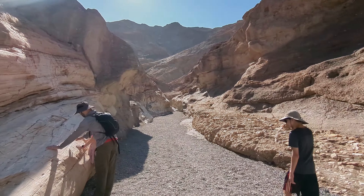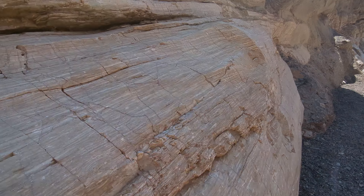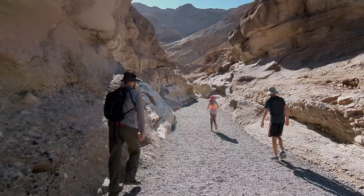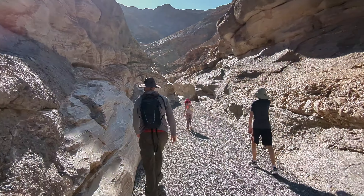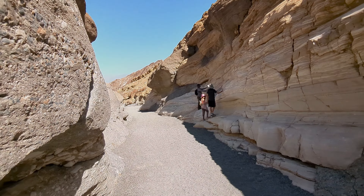Next stop: Mosaic Canyon Trail. This canyon is named for its unique rock formations known as breccia, where fragments of various rock types are naturally cemented together, forming mosaic-like patterns on the canyon walls.